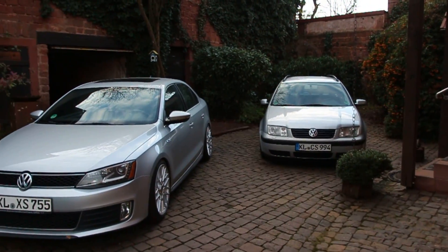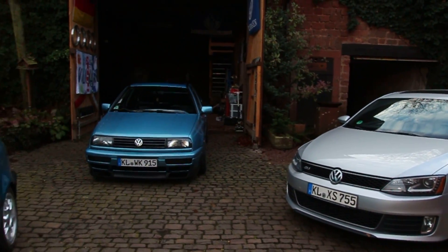So when I woke up this morning, I was very pleased to know it was not raining. The weather's halfway decent, we got some blue sky going on. I was like, you know what, all of the cars need to be outside today. All the Volkswagens just enjoying the nice day.